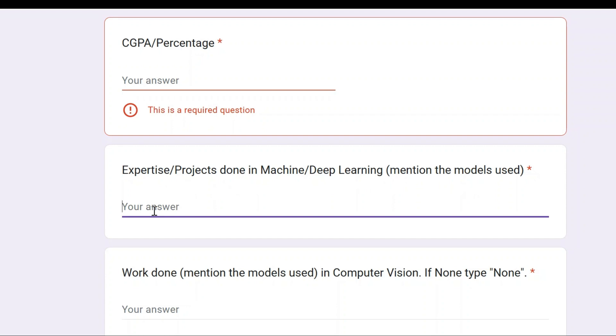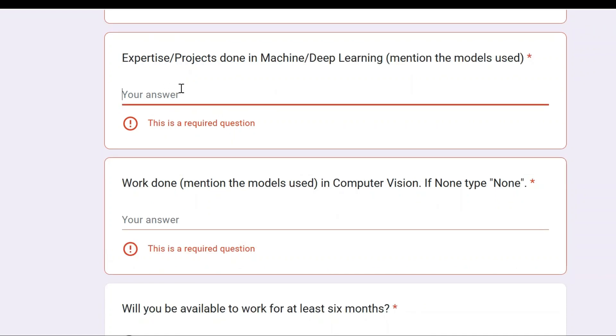For example, if you did any academic project or a previous internship, mention what models you used during the project development. Specify the model names — which machine learning model or deep learning model you used. For example, in deep learning you may have used RNN or CNN; in machine learning, you might have used linear regression, decision tree, random forest, and so on. Specify which algorithm or model you used to design your project.